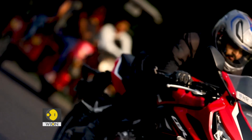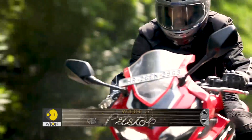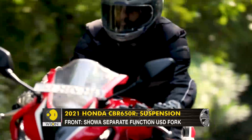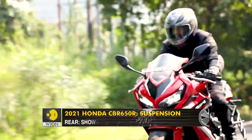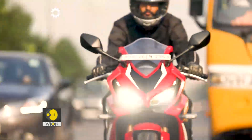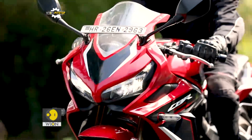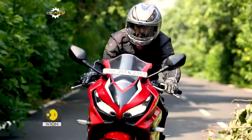Honda has moved the foot pegs slightly higher and rearward, and the handlebar is also lower and a bit forward. As a result, you get a more aggressive riding position, which is somewhere between that of the 650F and a proper super sport motorcycle. Some might like it and some not so much, but it surely is going to be an advantage for people who'd like to take this out on track days.